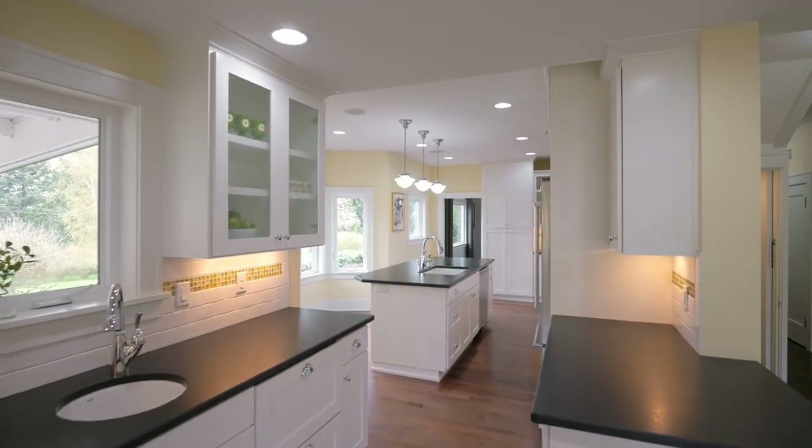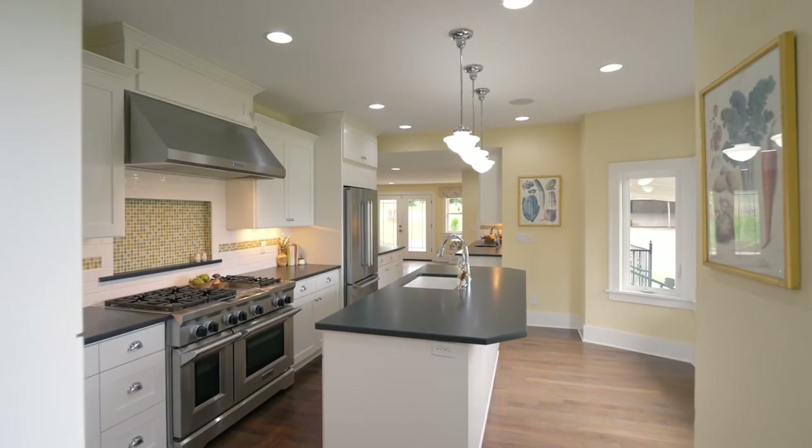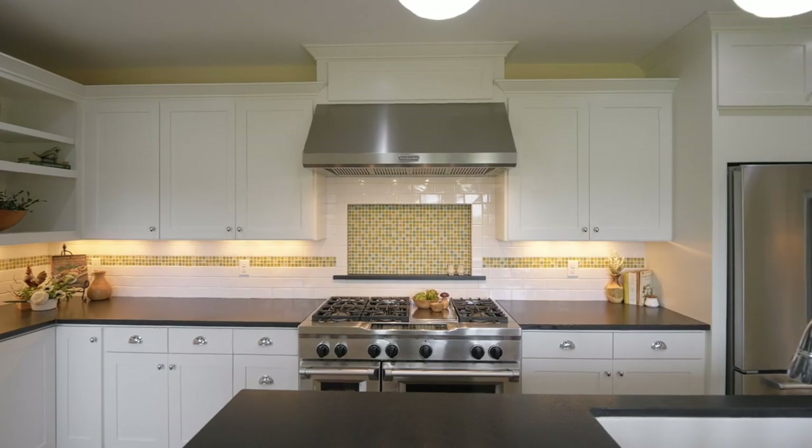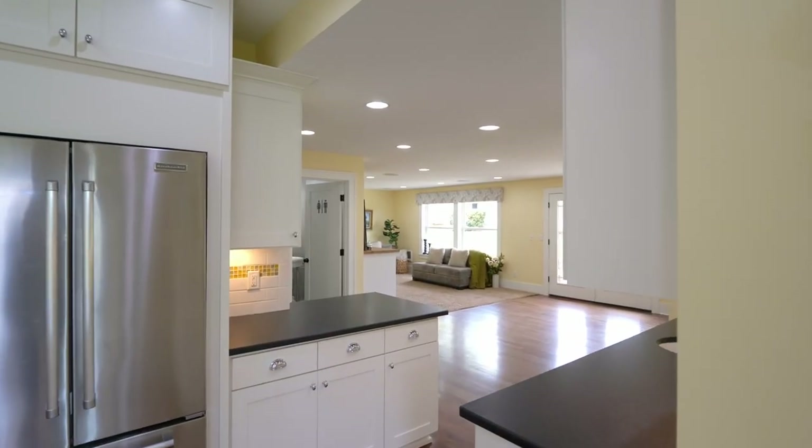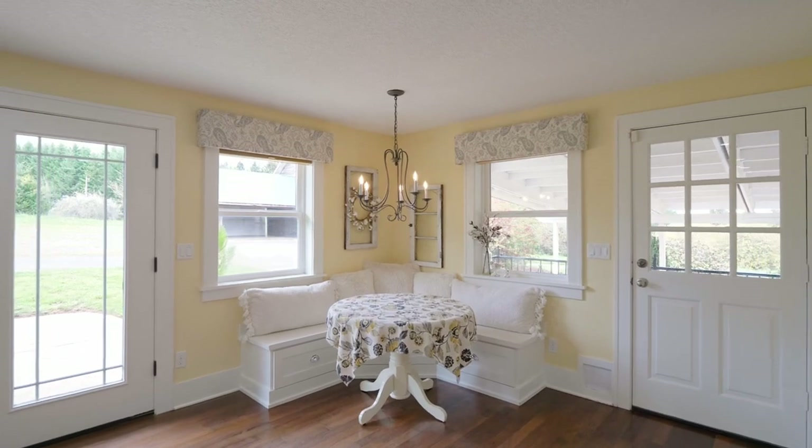The updated kitchen with a huge island features an eight-burner natural gas range, double ovens, deep undermount sink, and a separate butler station. It opens to the breakfast nook with built-ins.